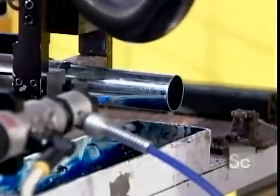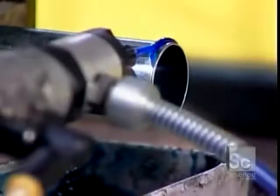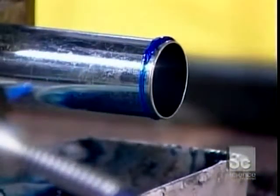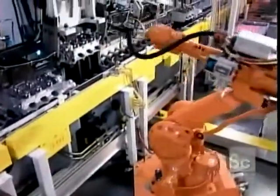On another line, they assemble the two heads that will cover the top of the engine block. This robot is applying sealant to spark plug tubes before inserting them into the heads.